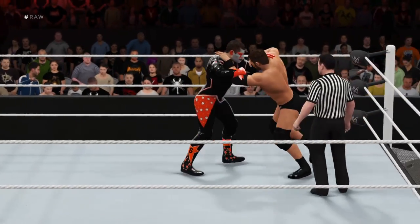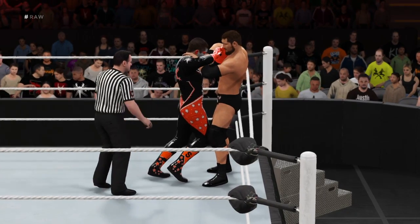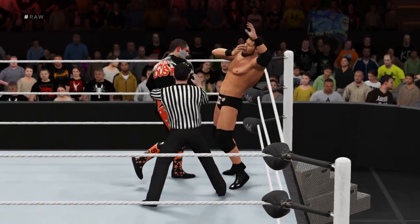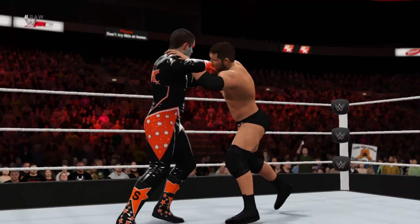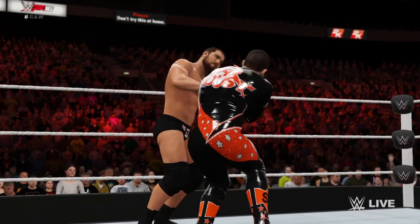The collar and elbow tie-up in a battle for control here. Yeah, Michael, it's so important to come out of this on top, because you can do so many things to your opponent from this position. Collar and elbow tie-up here — this is critical for a competitor in establishing themselves in the match.